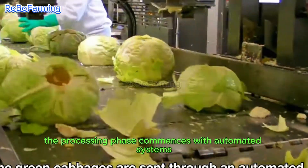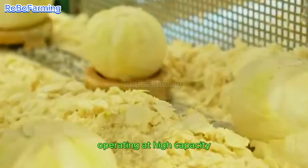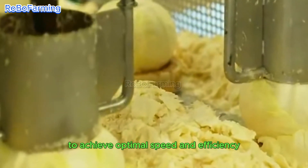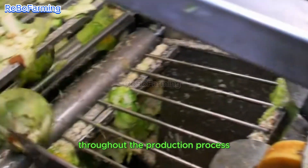The processing phase commences with automated systems that efficiently remove the cabbage core, operating at high capacity to achieve optimal speed and efficiency. This initial step is critical for maintaining quality control throughout the production process.